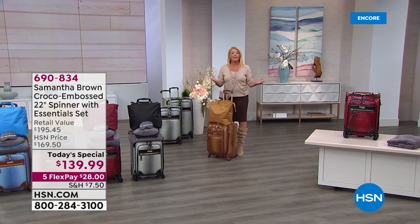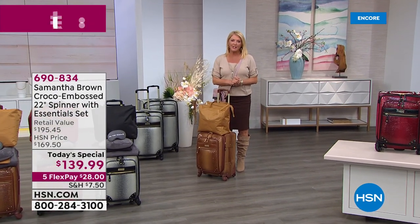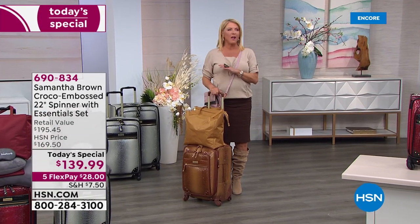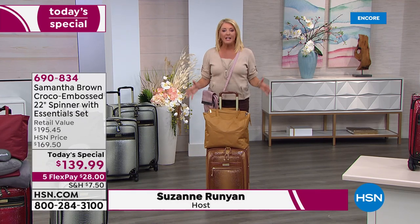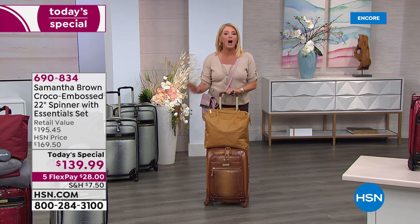It's the start of a brand new day here at HSN and we launch every day at midnight East Coast time with a brand new Today's Special. This one I'm so excited about because we have waited for a very long time for Samantha Brown to bring back the most coveted, customer-reviewed piece of luggage she's ever done, which is the gorgeous Ombre Croco.